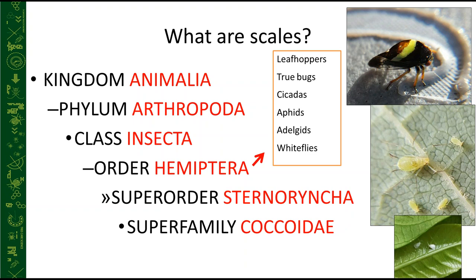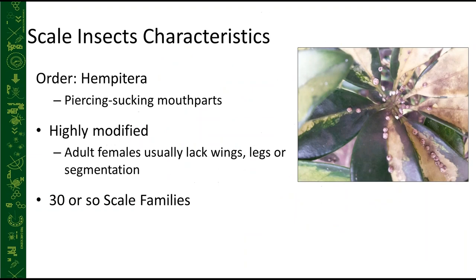Most of these pests have piercing, sucking mouthparts — a unique characteristic of Hemiptera. They remove fluid from the vascular system of the tree, or feed within individual cells to cause damage. Scales are unique in that they're highly modified insects — adult females usually lack wings, legs, and antennae once they mature. There are about 30 or so scale insect families.